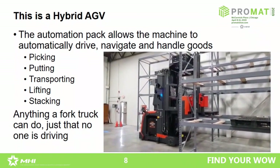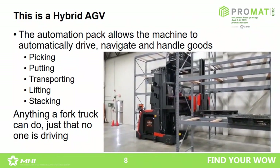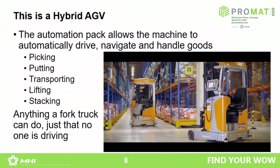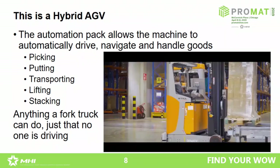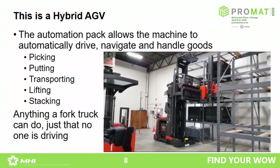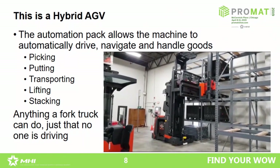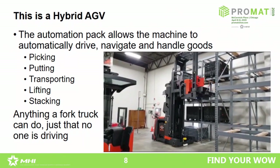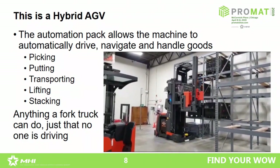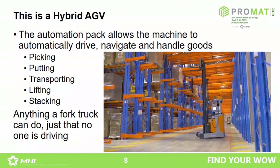What we can see now is a real hybrid AGV, where the automation pack enables the vehicle to automatically drive, navigate, and handle goods. By this you can handle dedicated applications: picking, putting, transporting, lifting, and stacking — logically covering all your applications in your operations. Anything a forklift can do can also be done by a hybrid AGV.